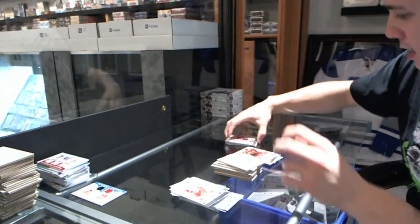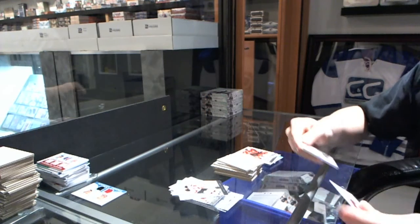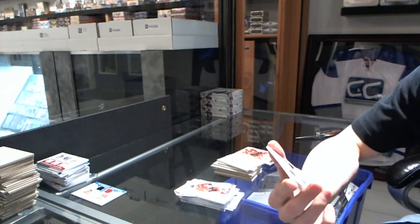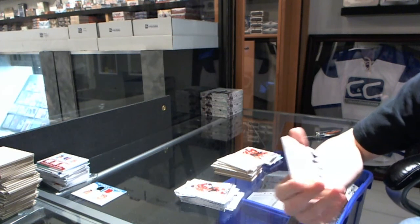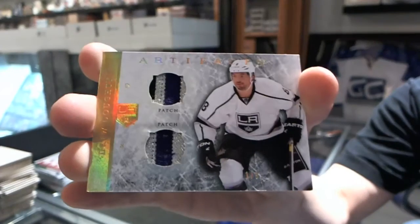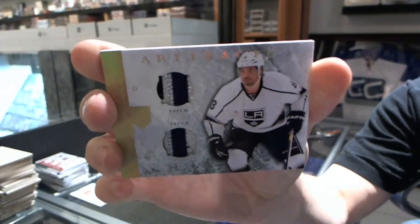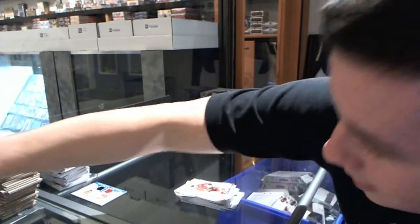Now for the patch — oh, that's pretty. We've got a Horizontal Dual Patch, number 1 of 9, for the LA Kings, Drew Doughty. This has been an absolutely stellar break so far.